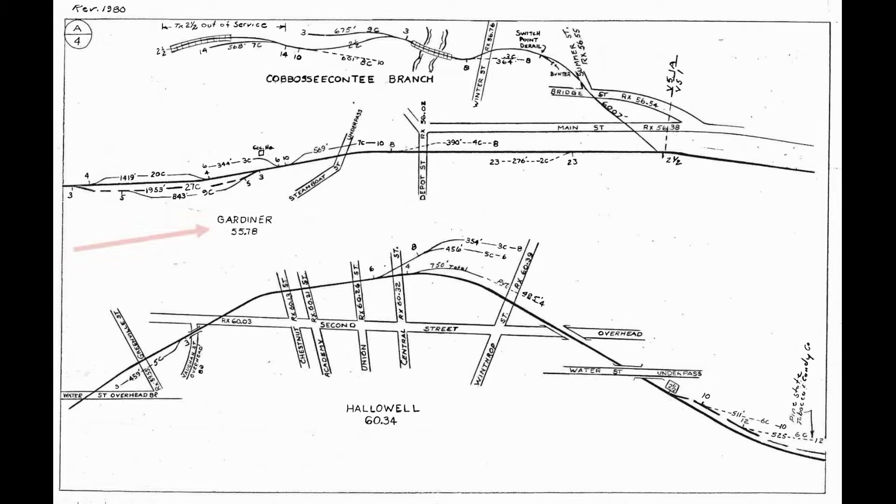Traveling farther east, we had Gardner, which had a beautiful brick station that still exists today, and the Caboose Conte branch, famous for its short length, steep grades, and many industries. Moving on after that, we had Hollowell, which was basically a suburb of Augusta, but also had several industries that were rail-served and well modeled. All three of these were modeled on my layout.